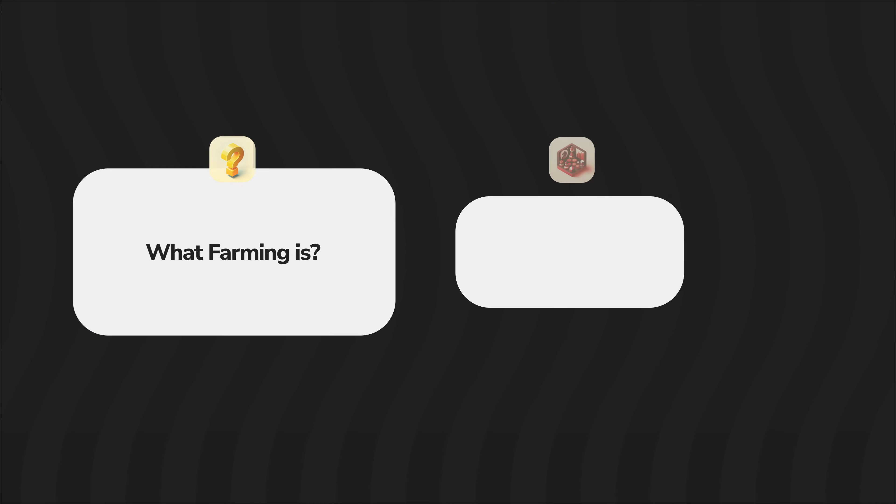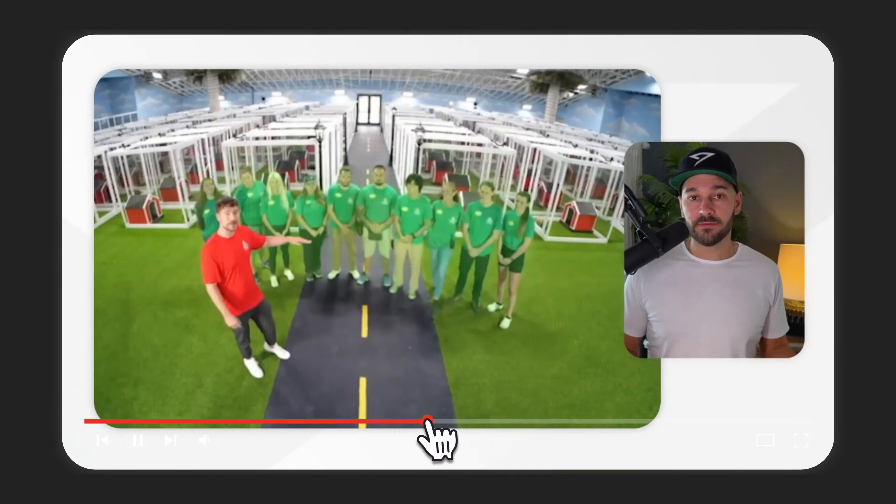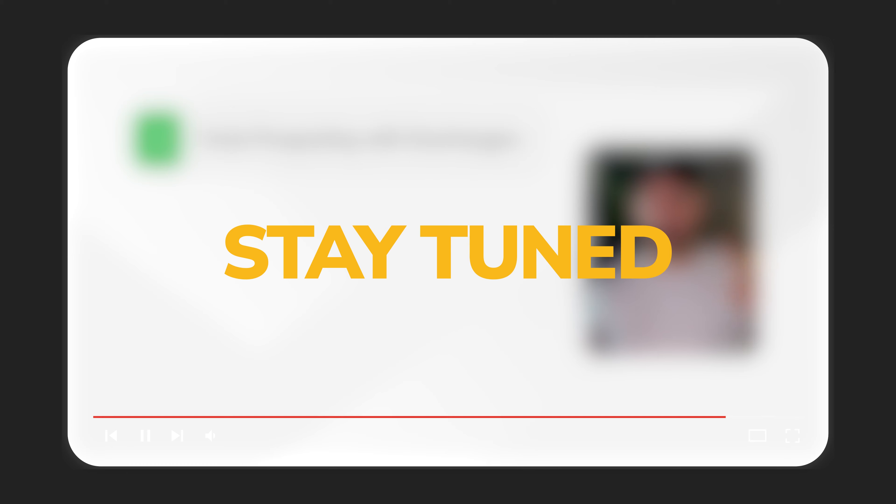Today I'm going to break down for you what farming is, how to pick your farm area correctly, how to create a successful farming strategy, and if you stay to the end I'm going to share my top five farming strategies for 2024.